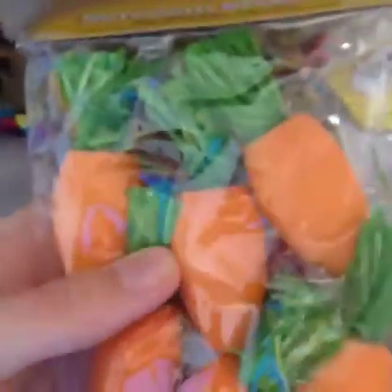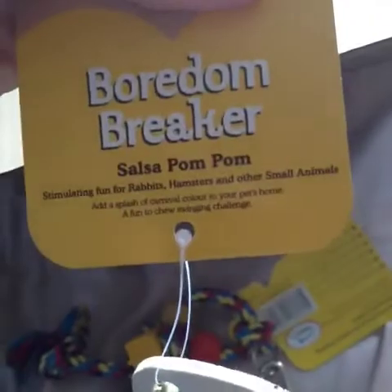Next I got these Rosewood Boredom Breaker Woodies play carrots — these are the refills. I thought they would have been bigger, but that's okay. These were £1.43. Next I got the Boredom Breaker Salsa Pom-Pom — I believe these are new. This is going to go to the rats and was £1.81.